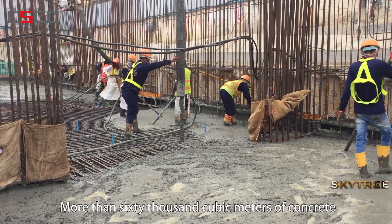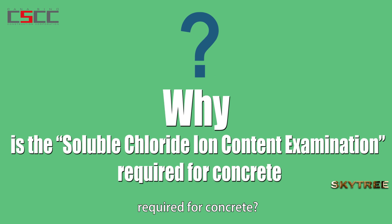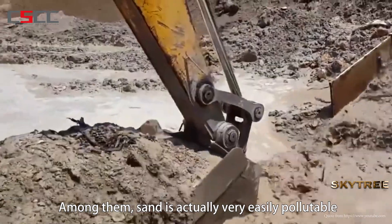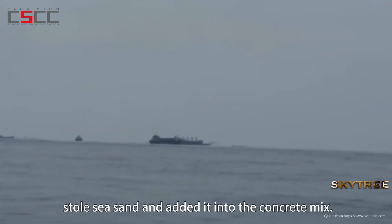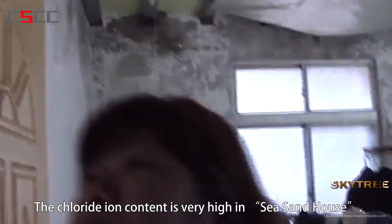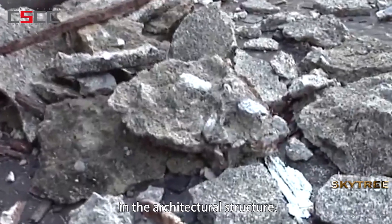More than 60,000 cubic meters of concrete were used for this project. Two kinds of checks were required for every concrete pairing: the concrete strength and chloride ion content tests. The chloride ion content examination is required because sand, one of the key ingredients of concrete, is easily pollutable. There have been instances where dishonest suppliers added sea sand into the concrete mix, creating the so-called sea sand house. The chloride ion content is very high in sea sand houses, which gradually corrodes the rebar, causing the concrete to peel off, diminishing its strength greatly, and creating hidden dangers in the architectural structure.